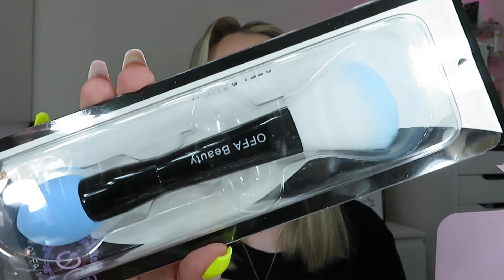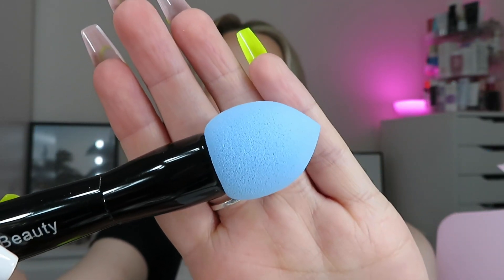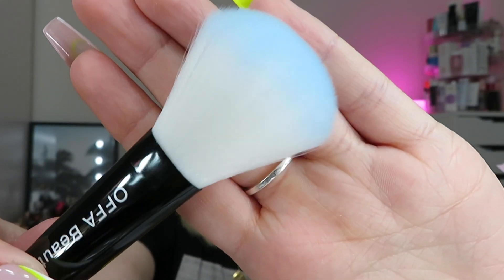Next we've got a big product from Ofra Beauty. I've not heard of them before - I thought it was 'Offer' at first but it's 'Ofra'. This is a dual-ended makeup brush: one end has a beauty blender-style sponge with a bit more precision, which would be good for doing concealer on the eye area, and the other end is a nice big fluffy powder brush. It feels really really soft!